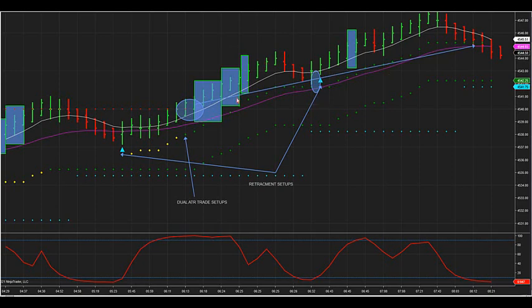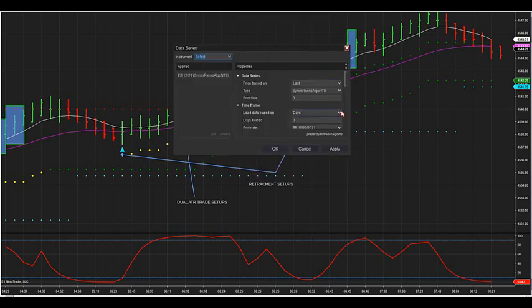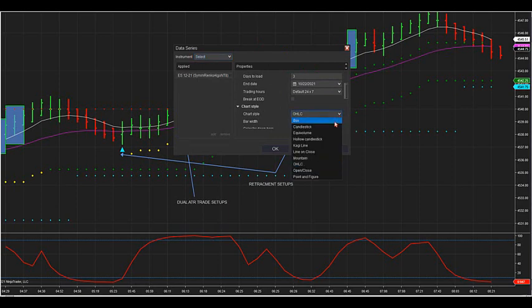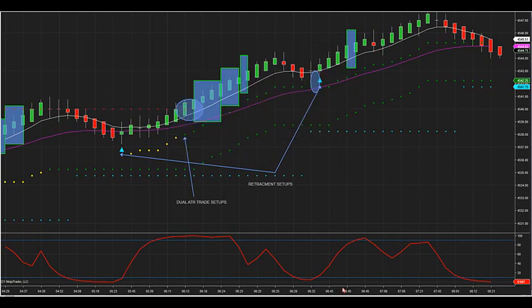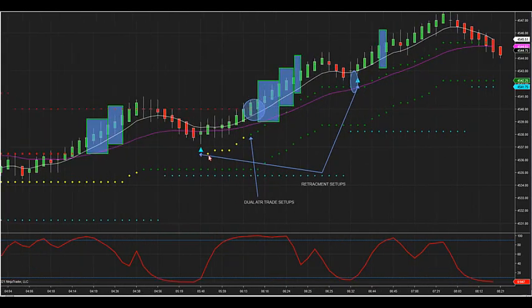You can take half the position off and let it run, or if you do multiple contracts, scale. That's your defined risk and your defined profit. You don't have to use candlesticks — you can use the open high, low, and close chart style; a lot of traders like to use that. I show the candlestick in the room, but you can do anything you want. That's a defined setup we have in the room: a dual ATR setup. When a shorter ATR starts printing inside a longer ATR, that is a setup. We have retracement trades — the triangles will print on a pullback inside the running ATR.